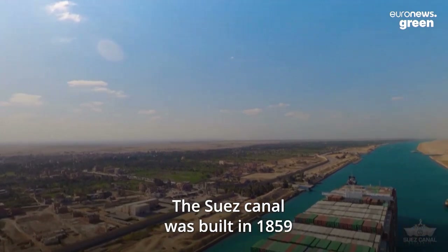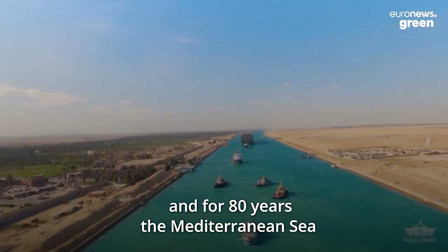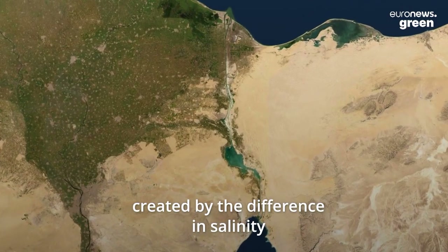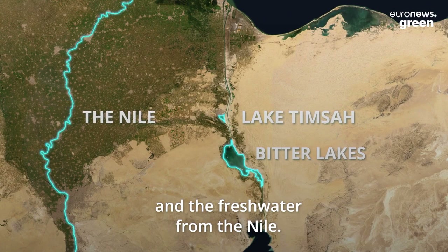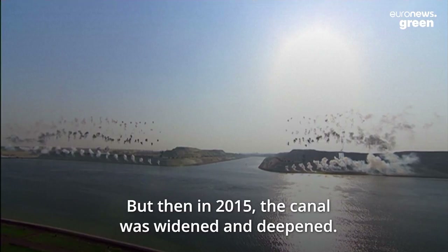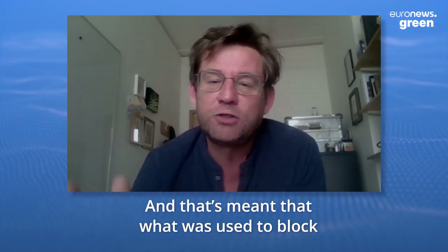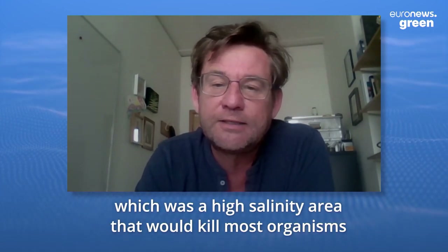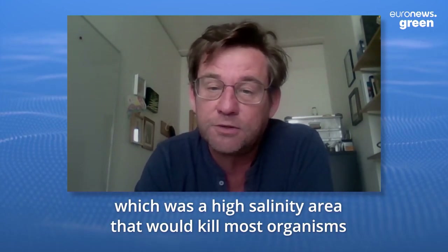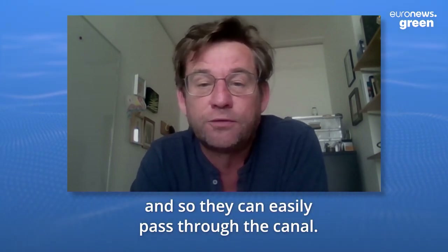The Suez Canal was built in 1859, and for 80 years the Mediterranean Sea was protected by a natural barrier created by the difference in salinity between the bitter lakes in Lake Timsa and the freshwater from the Nile. But then in 2015, the canal was widened and deepened, and that's meant that what was used to block the spread of these invasive species — a high salinity area that would kill most organisms — has been removed. And so they can easily pass through the canal.